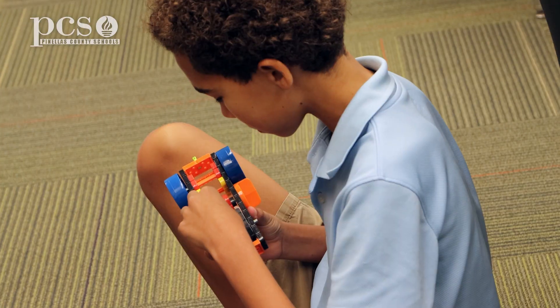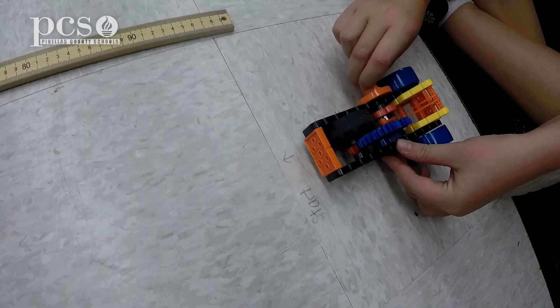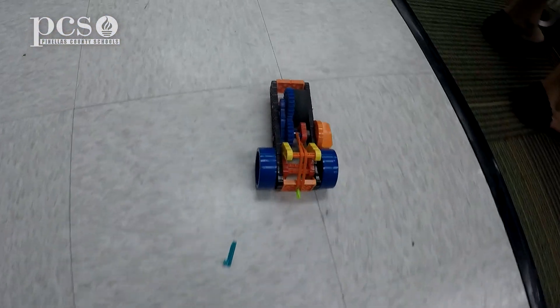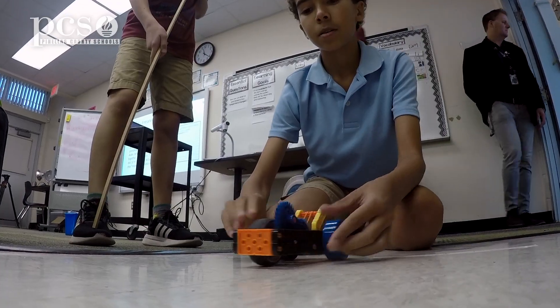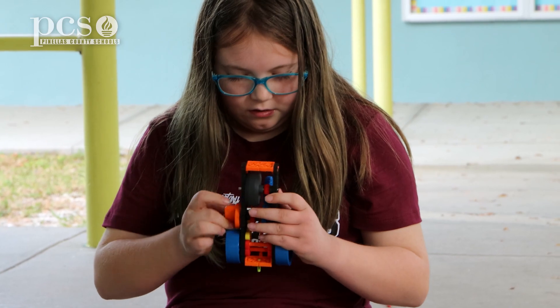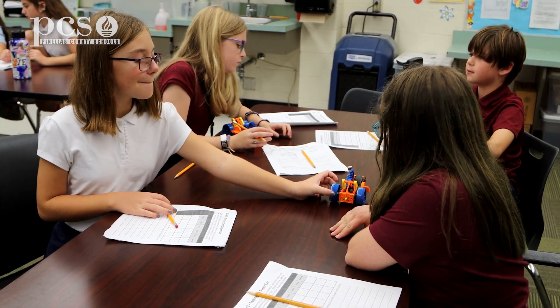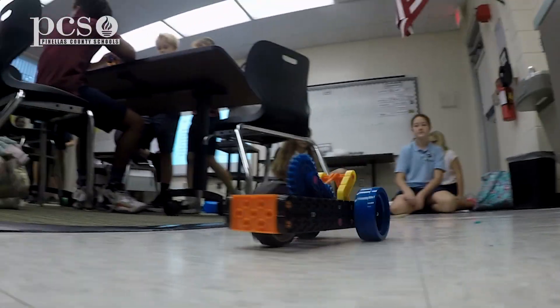Hands-on activities definitely raises the bar. It will help students remember certain concepts a lot better — it'll help concepts stick. So using this car today, they're testing various surfaces and understanding force of motion and how friction can affect the motion of the car. It makes learning really fun because hands-on you get to do a whole experiment with different trials, and I really like it.